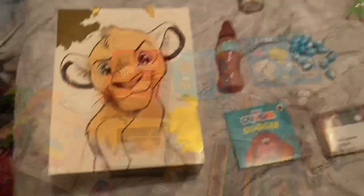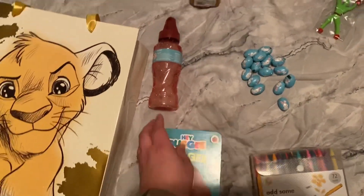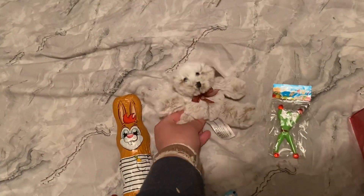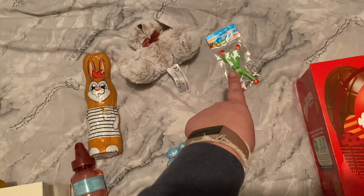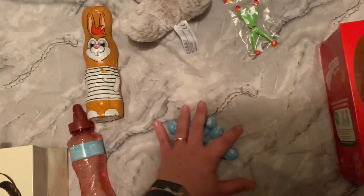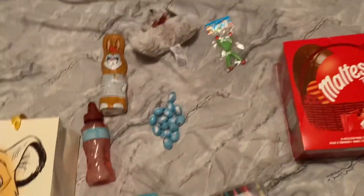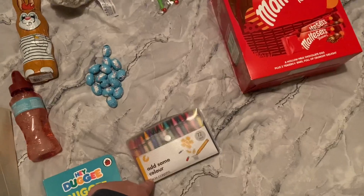Then this is William's - he's got this Simba one. He's got a Hey Doggy book, some bubbles, a chocolate egg, a teddy, and one of these window sticker things. He loved them before - we had a spare one so I thought let's see what he's like with it. He loves it! Some chocolate eggs and some wax crayons because he's been loving coloring at the moment.